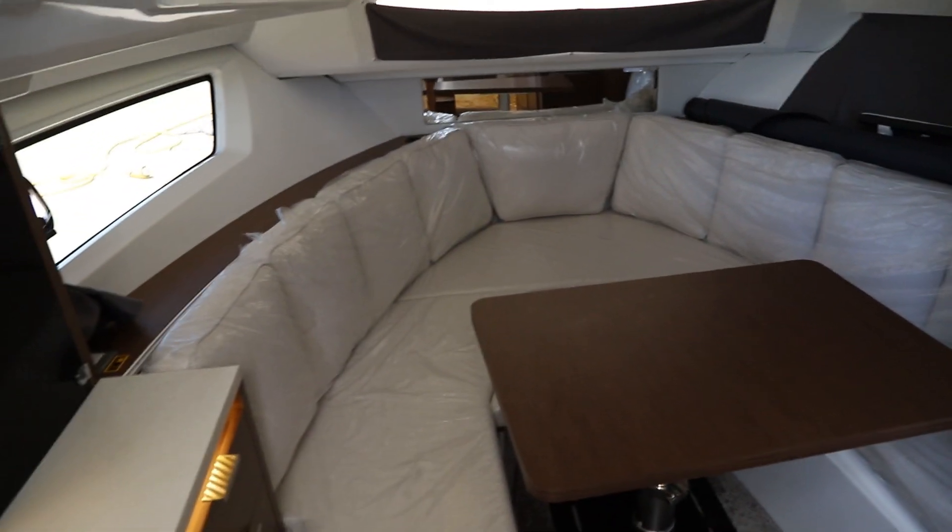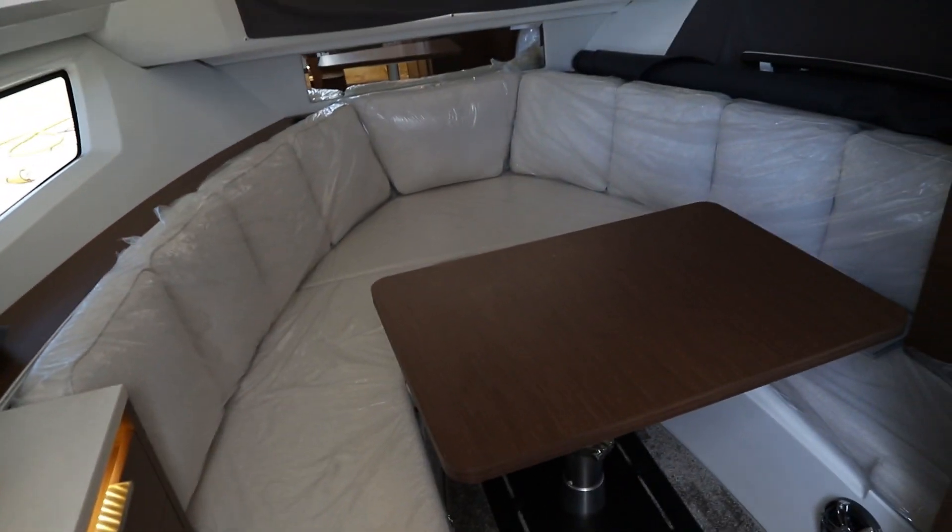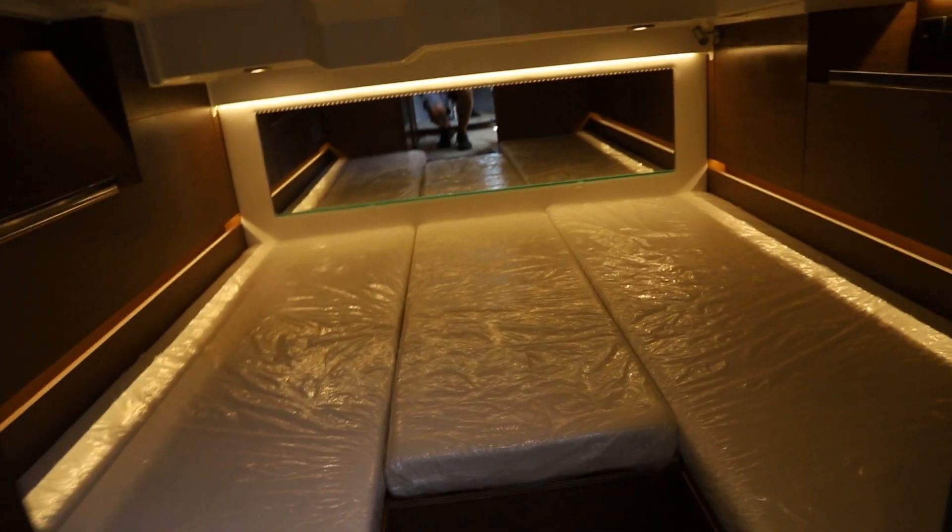First and foremost, this boat is designed as a family boat, and again you see the versatility down below. For example, the table lowers into a berth, and there's plenty of space in the amidships cabin. This space could work well for kids and adult guests alike.